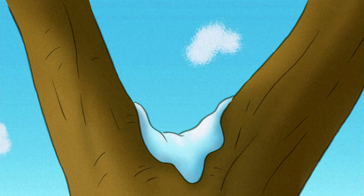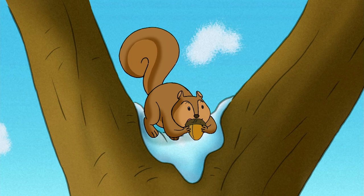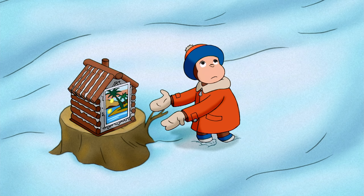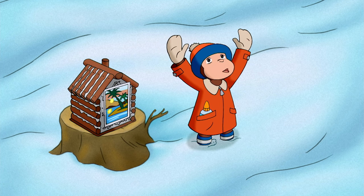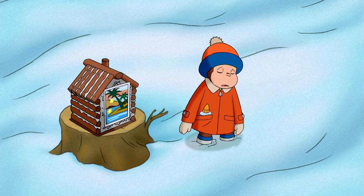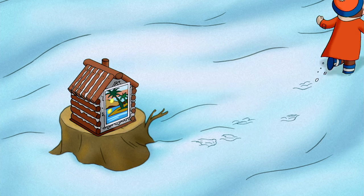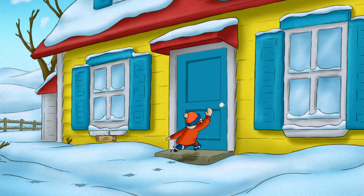Getting Jumpy to live there was harder than George thought. His squirrel house was missing one very important thing.